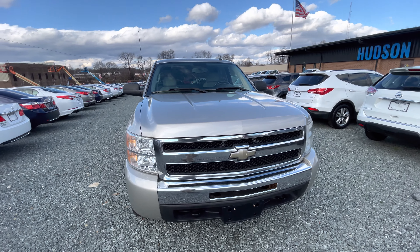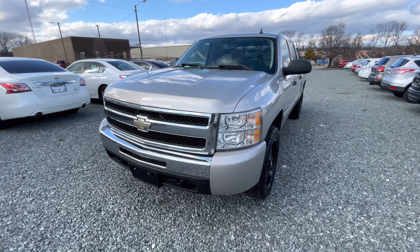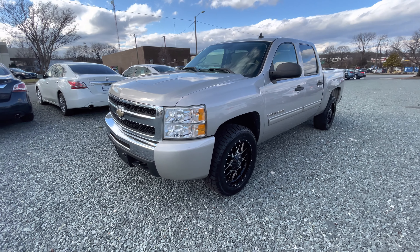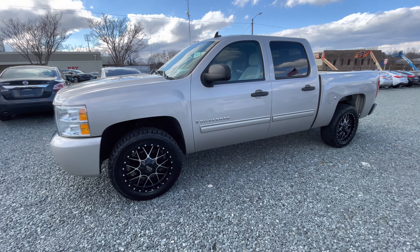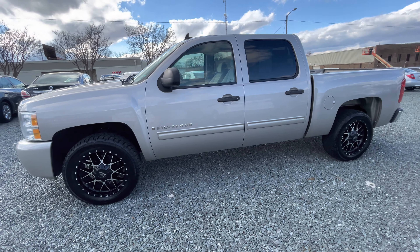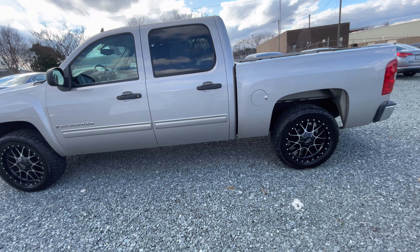What's going on guys, this is Jordan over at Hudson Auto Works here in Greensboro, North Carolina, just bringing you another walk around of one of our trucks we have for sale. This is a 2009 Chevrolet Silverado 1500 crew cab — it's got 95,000 miles on it and only one previous owner.